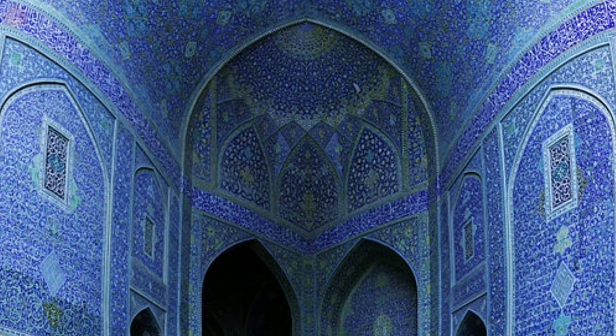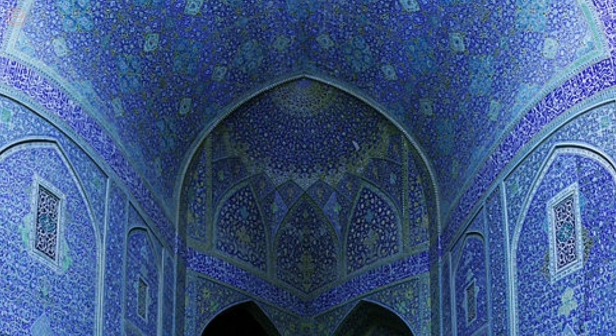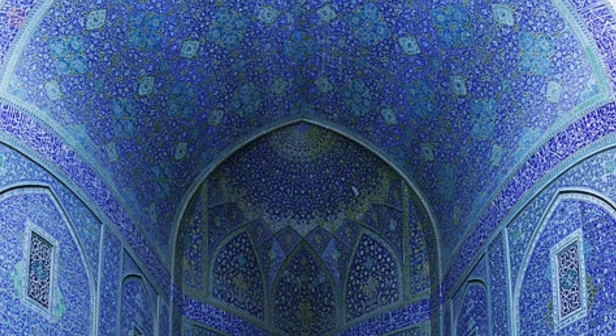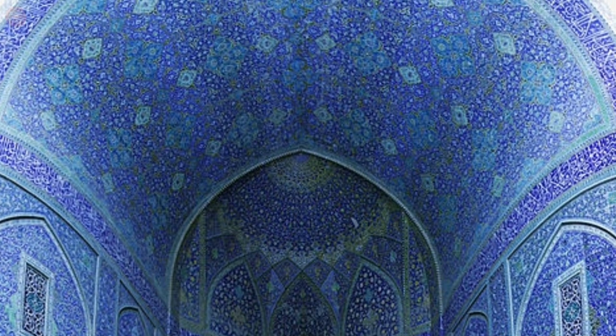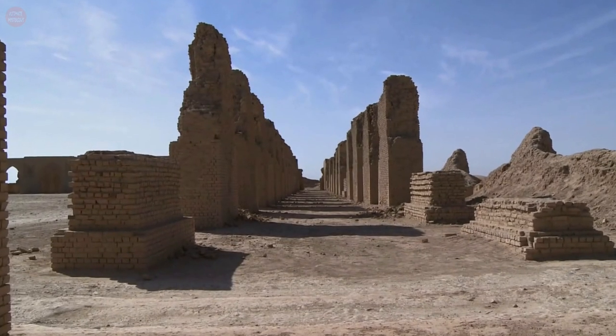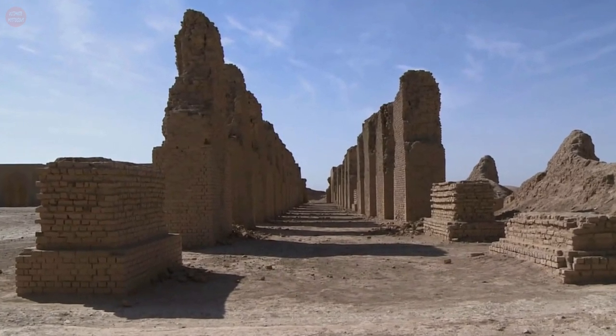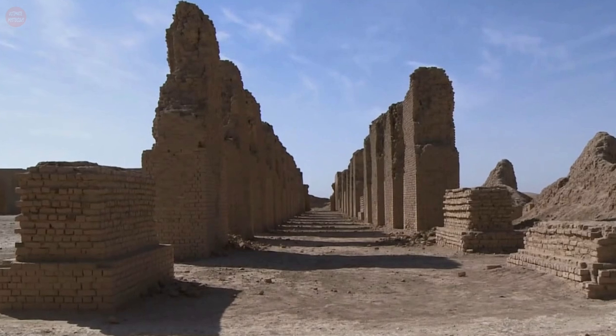The mosque had 17 aisles, and its walls were paneled with mosaics of dark blue glass. The courtyard was surrounded on all sides by an arcade, the greatest part of which was the one facing Holy Mecca. The mosque was inscribed as a UNESCO World Heritage Site in 2007, as part of Samarra Archaeological City.